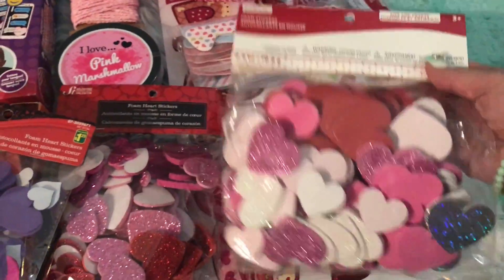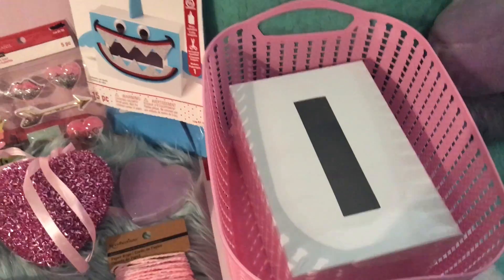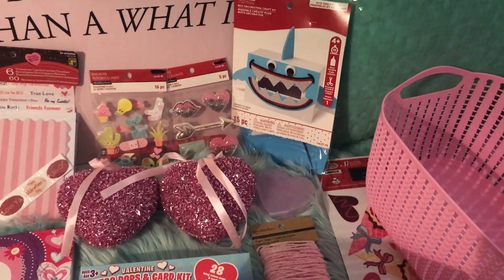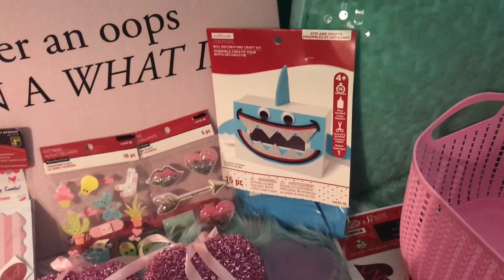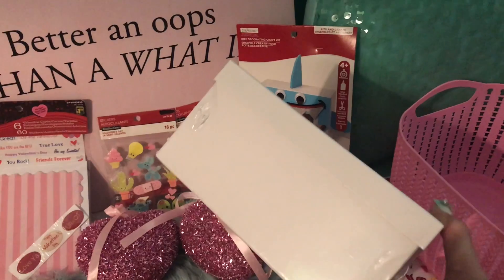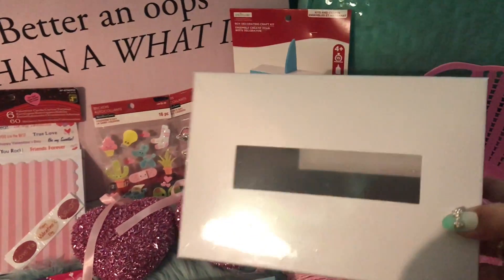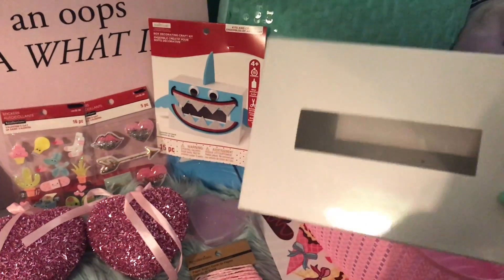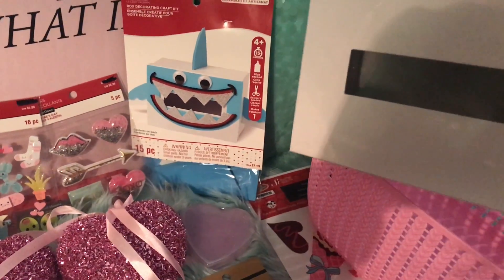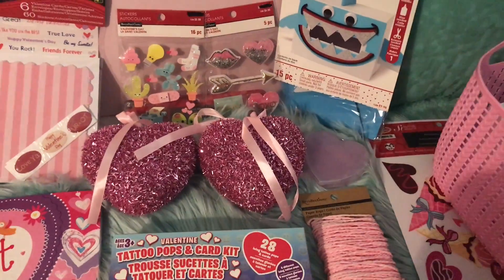Me and my son also found these cute kits I was showing in the video. He changed his mind and found this shark one — it was the last one! We're going to DIY it probably tomorrow because he's been home sick for about two weeks. All your prayers and well wishes please! But we're going to do this and it's going to be lots of fun. He'll bring it to school and all his little friends will put valentines inside.